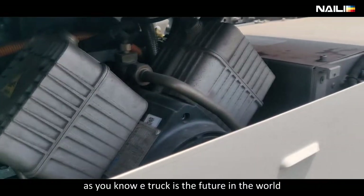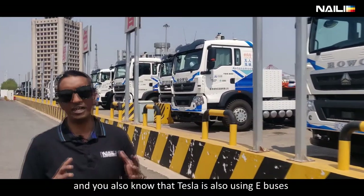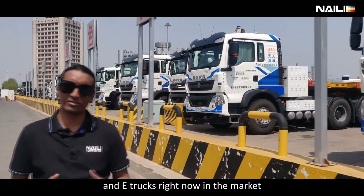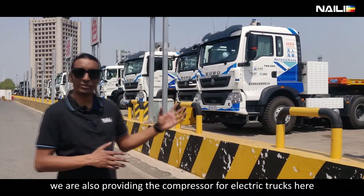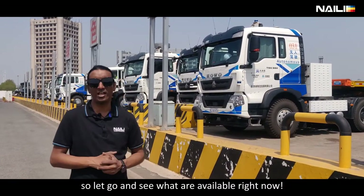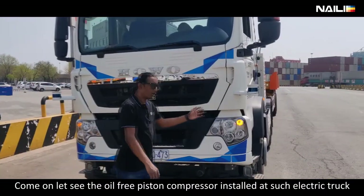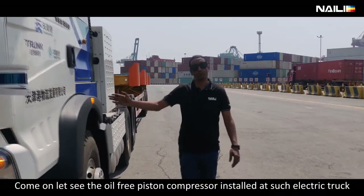As you know, e-trucks are the future in the world. Tesla is using e-trucks right now, and we are also providing the compressor for e-trucks. Let's go and see what is available right now — let's see the oil-free piston compressor installed on the electric truck.